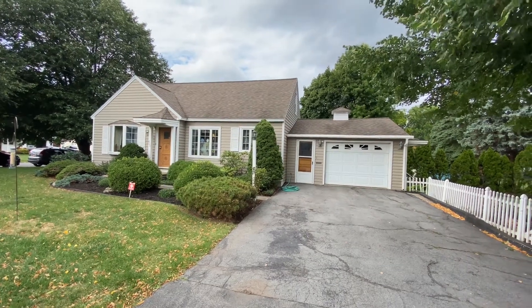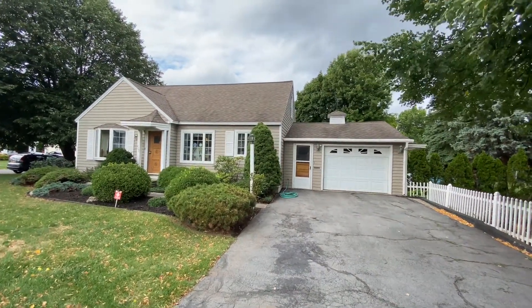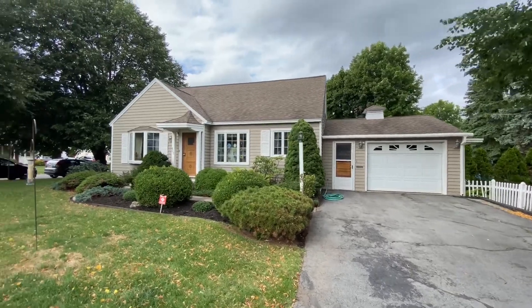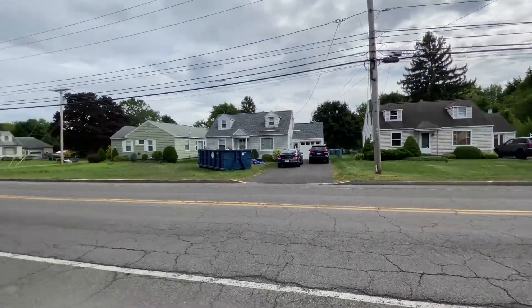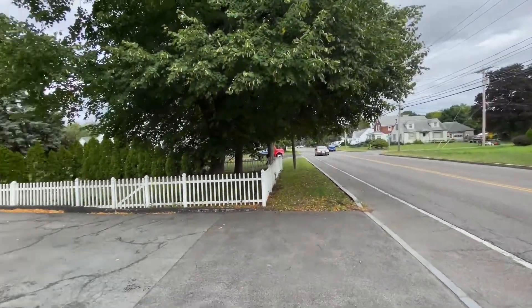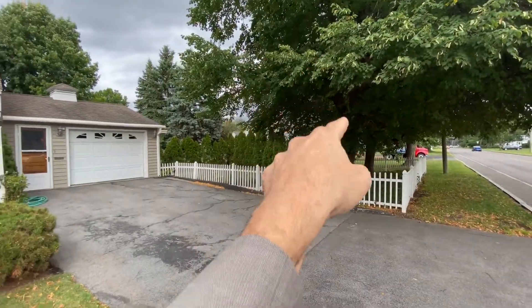Hello everyone, John Adolfi here. Welcome to our office listing located at 408 Bailey Road. It's got a North Syracuse address, but the line for the school system is right here — North Syracuse there, Liverpool.